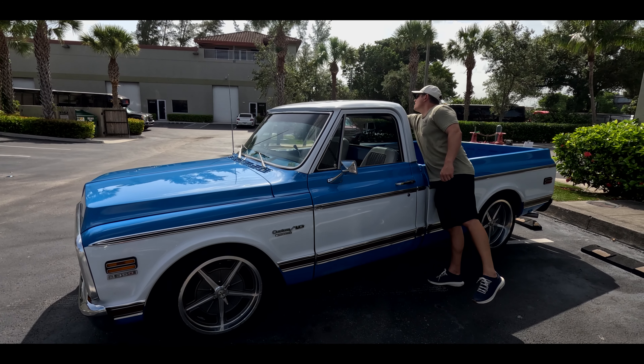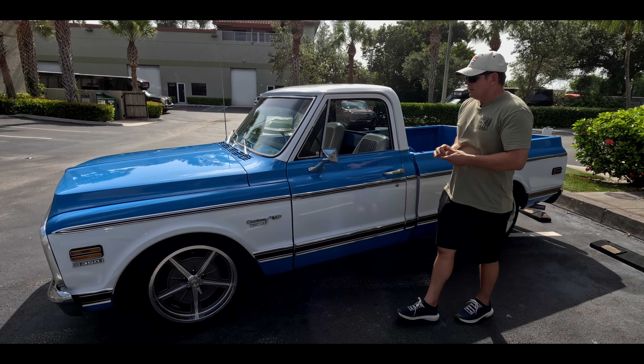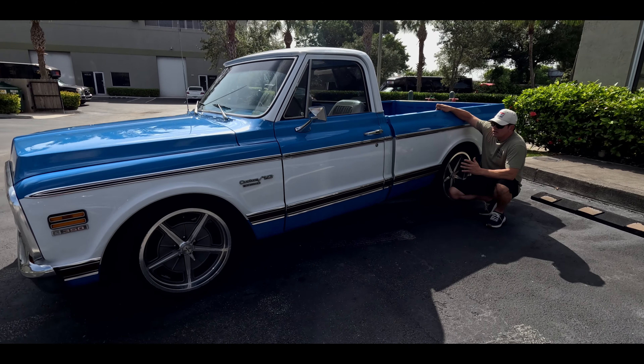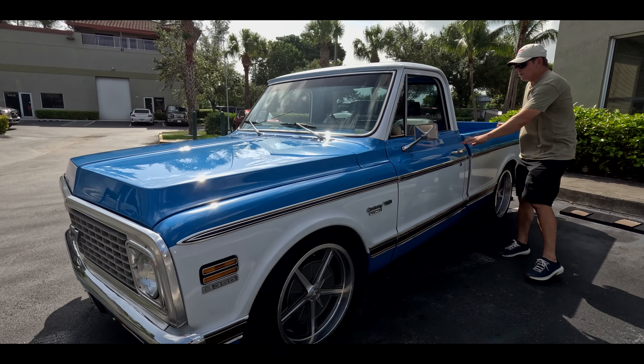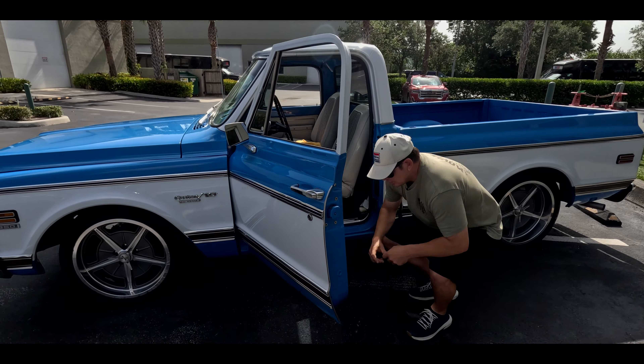So you have a 383 stroker, aluminum heads, cold air, power brakes. This thing rocks. It also has a serpentine setup up front with a mini compressor for your air conditioning. Everything is nice and dialed in here. Suspension feels good.